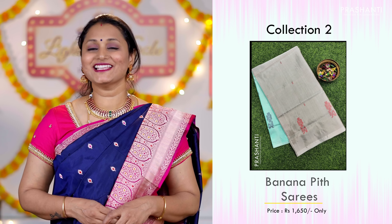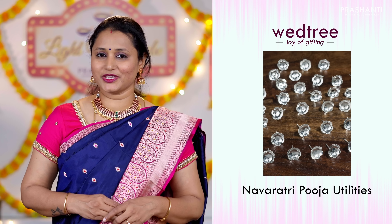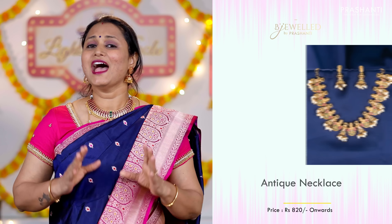As Navratri is quickly approaching, we would like to showcase some beautiful puja utility collection from Vetri in this video. And finally, we'll be seeing some very pretty antique necklace collection from Beachwood.